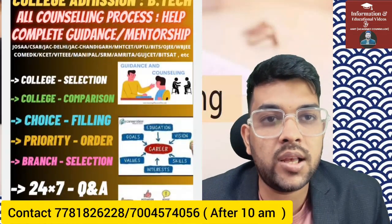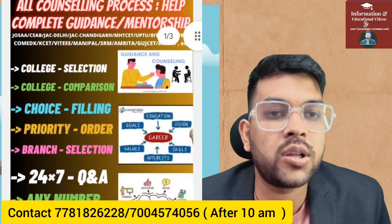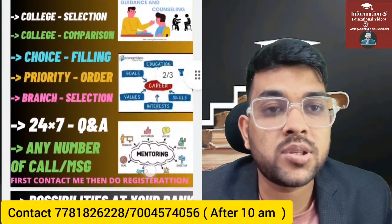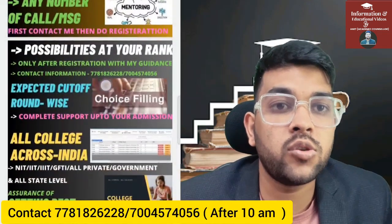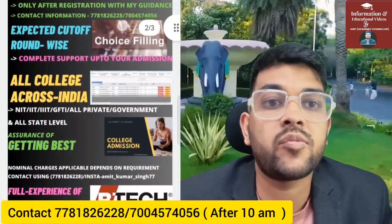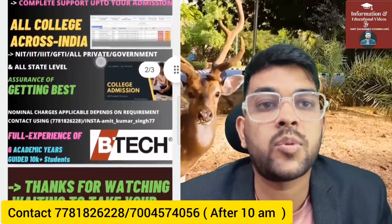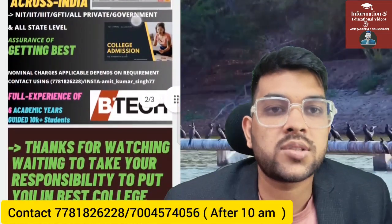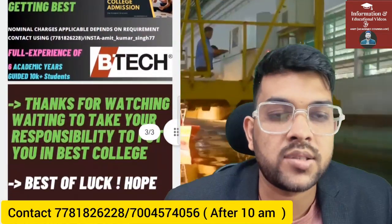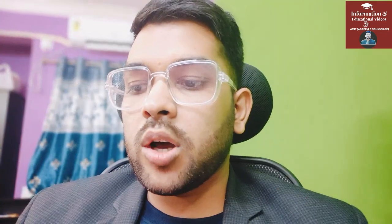Once you register, you will get a one-to-one personal call option at any time, and you can message whenever you have a doubt. I will provide you a personalized choice-filling order because every student has a different rank, different vision, different interests, and different family background. There cannot be a general choice filling for all students, so I will provide you a personalized choice-filling order. You can check the details in the description and register by making a nominal payment.